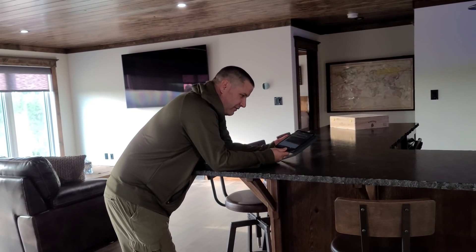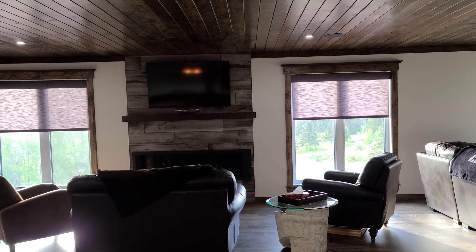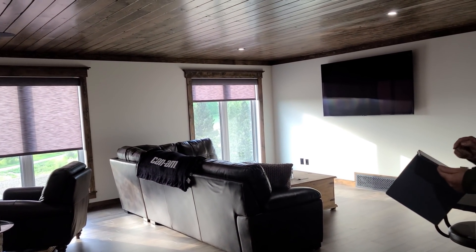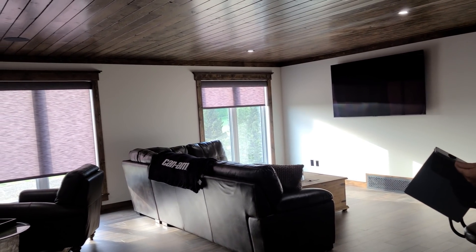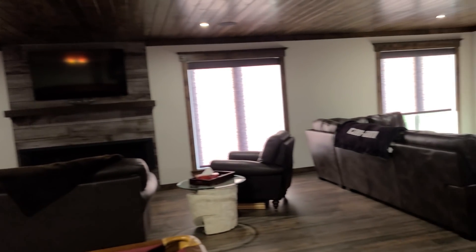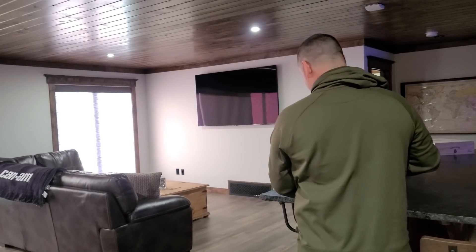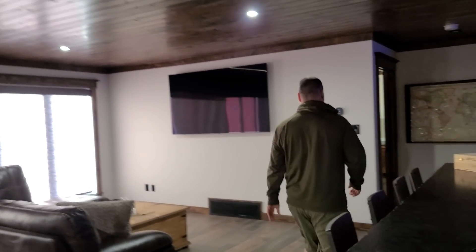We've got all the blinds in now and they work really great. For guests it can be a pain to download the app, so we have a cheap little tablet up here so you can control everything right from it without logging in. This is the games room side and that's the bar side - two separate zones. You can set a scene so all the blinds go down at the same time. 'Good night' and they all close. Sure Innovations did such a good job installing everything - we'll do a full review in a different video.